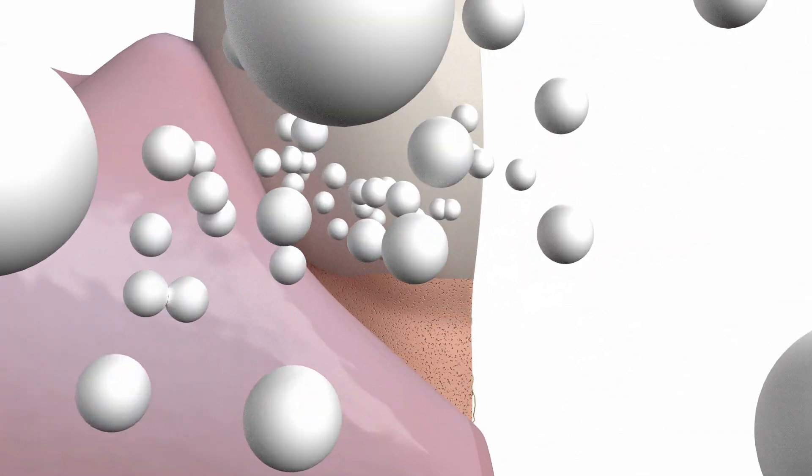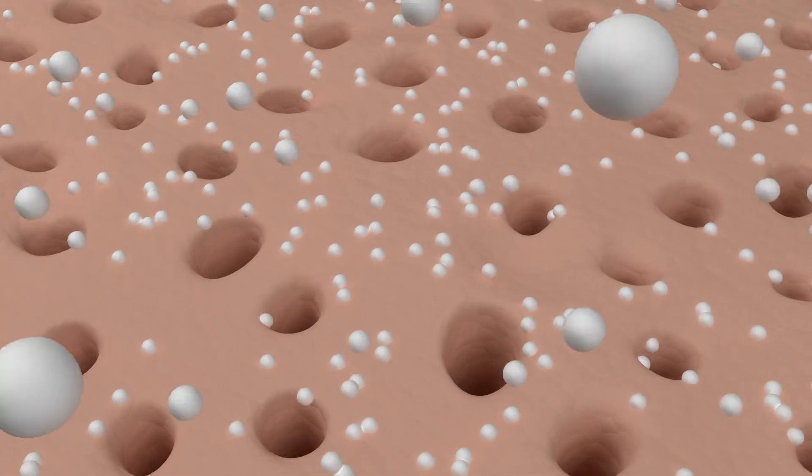Containing nano-sized hydroxyapatite, the main component of teeth enamel and dentine, Nanoxin effectively blocks the damaged tubules and remineralises the enamel, eliminating sensitivity.